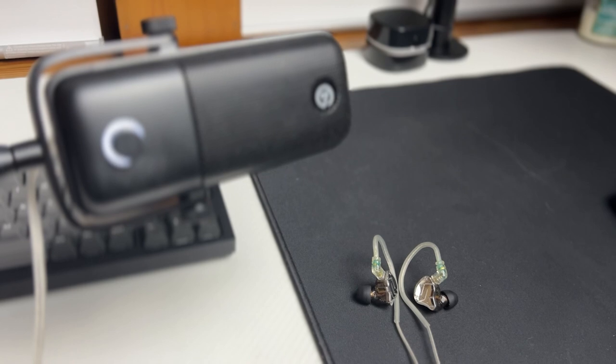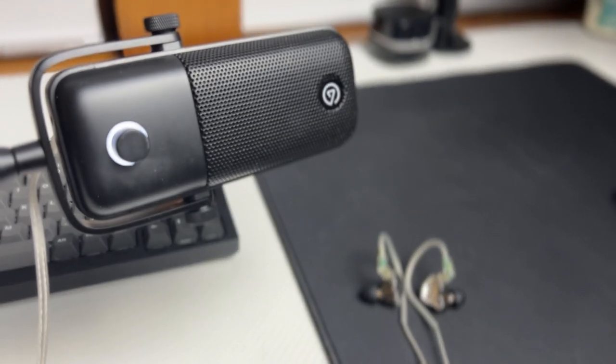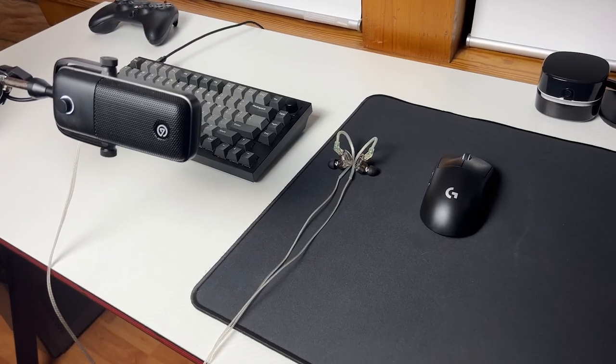Another deal breaker for some would be that most IEMs do not come with a good mic like headsets do. Obviously with my setup, I'd be using the Elgato for the microphone. So if you do have a dedicated microphone for your setup, then IEMs can go nicely with it. On a side note, do not get the microphone version of the ZS10s because the mic is awful.